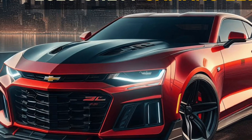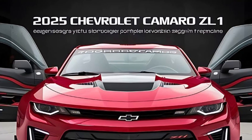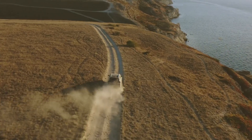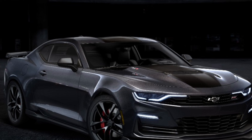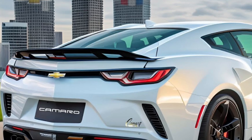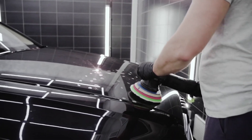The 2025 Chevy Camaro ZL1 is a powerful and exhilarating muscle car that offers a thrilling driving experience. The ZL1 is powered by a supercharged 6.2-liter V8 engine that produces an impressive 650 horsepower and 650 lb-ft of torque. This engine delivers incredible acceleration, allowing you to go from 0 to 60 mph in just over 3 seconds.